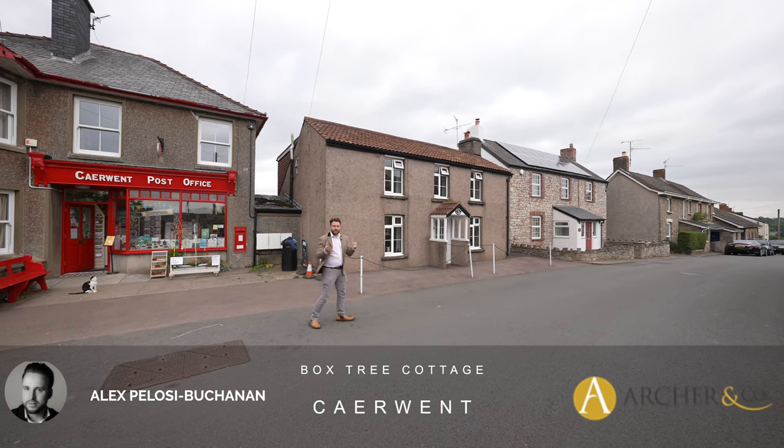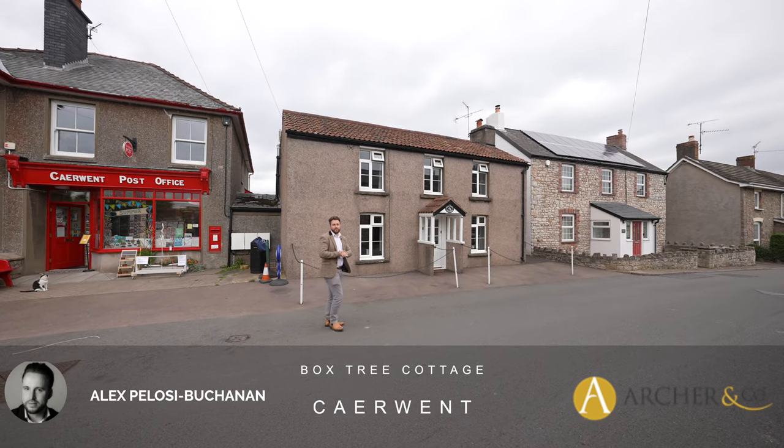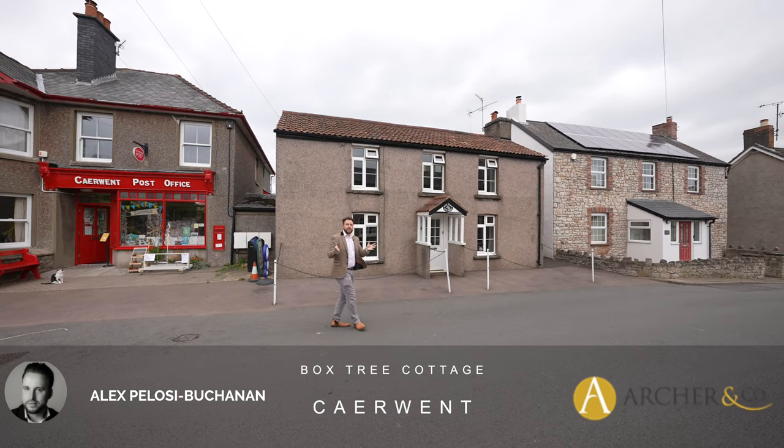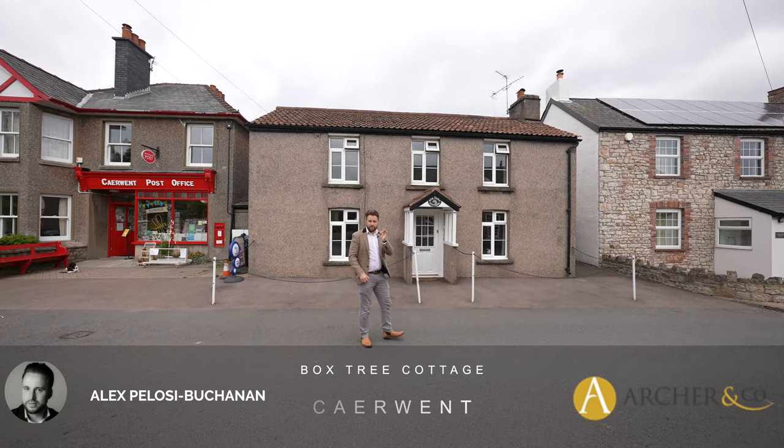Hi, it's Alex from Arch & Co here, and today I'm delighted to introduce to you this charming cottage located in the heart of the village of Kaiwent. The property has been in the family for almost a hundred years and has come onto the market for the very first time.